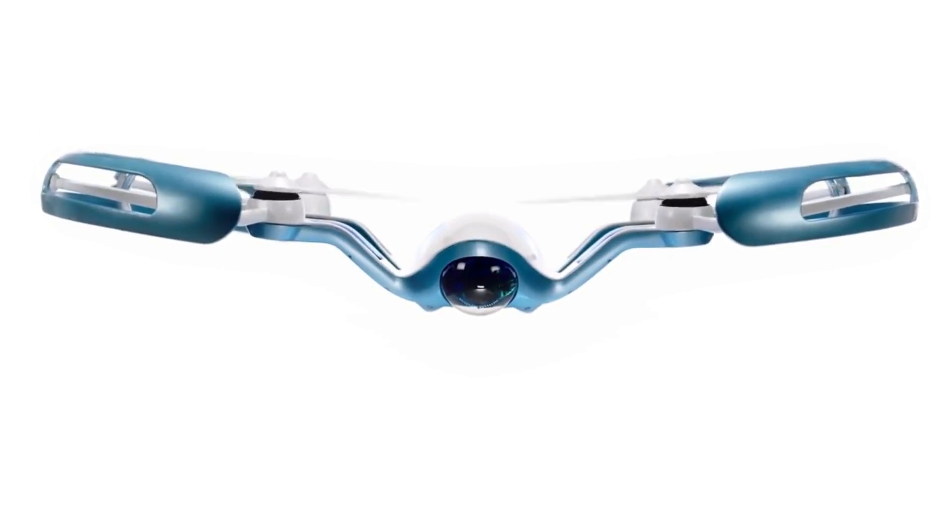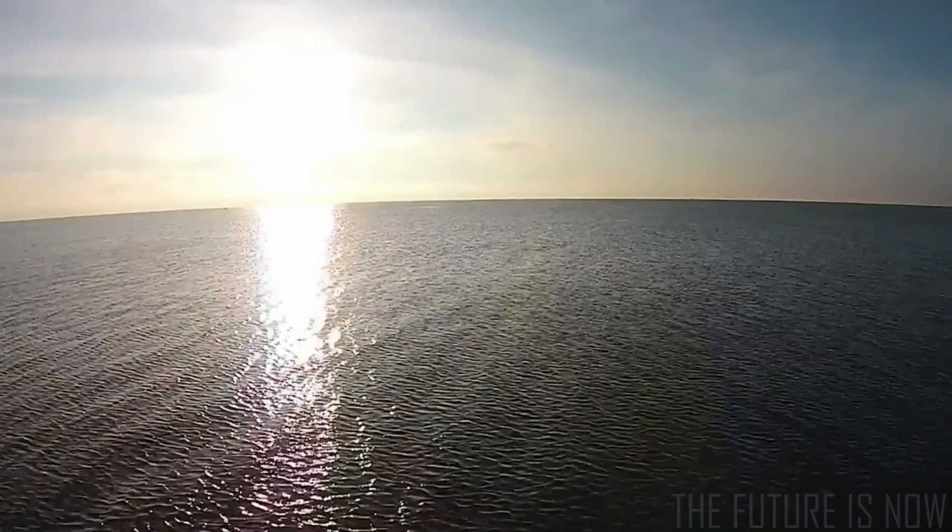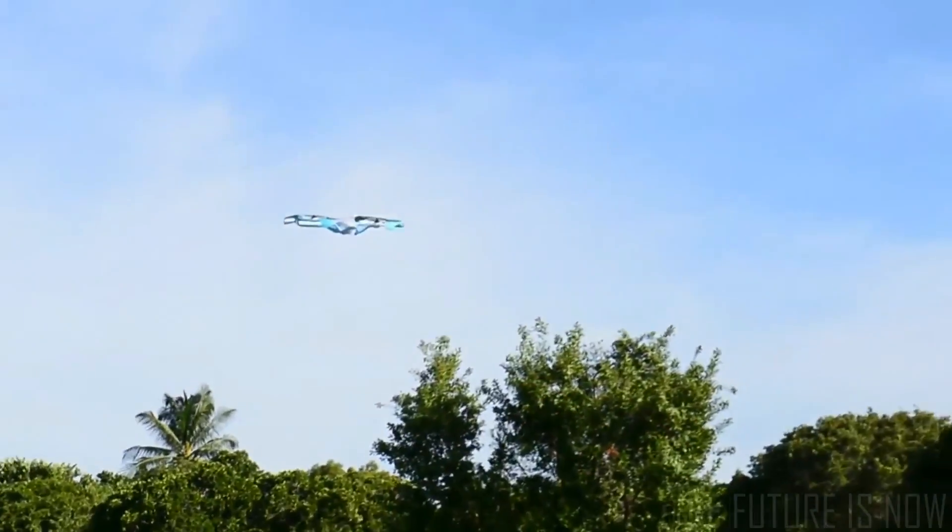Introducing Flyby, the world's first ever flying drone with augmented reality goggles that allow you to experience the magic of flight firsthand.